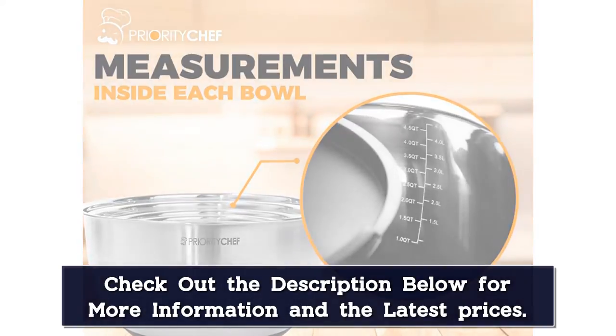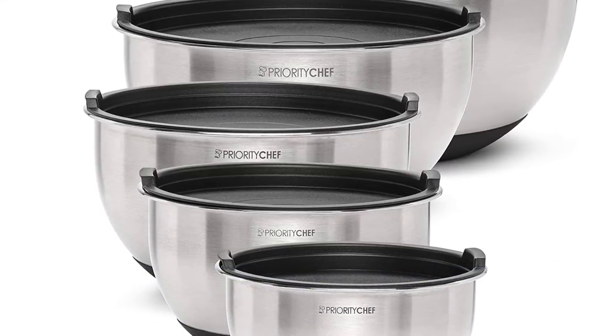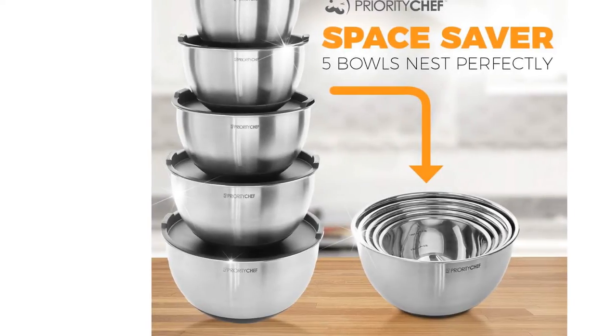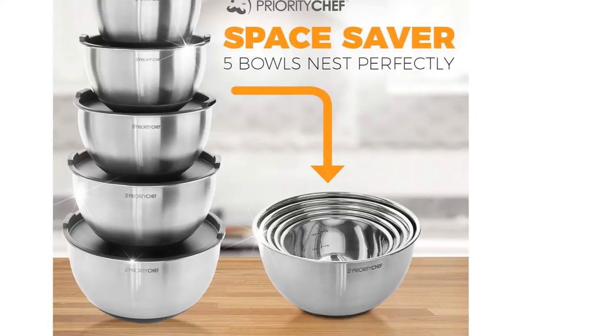The drawbacks to this set really come down to the accompanying lids. We found them challenging to store and often causing a headache when digging around in the cupboard. Sets with over 3 bowls plus lids start to feel a bit overwhelming, especially if the lids do not store inside the largest bowl easily. Without the lids, this set would rank as one of our favorites.